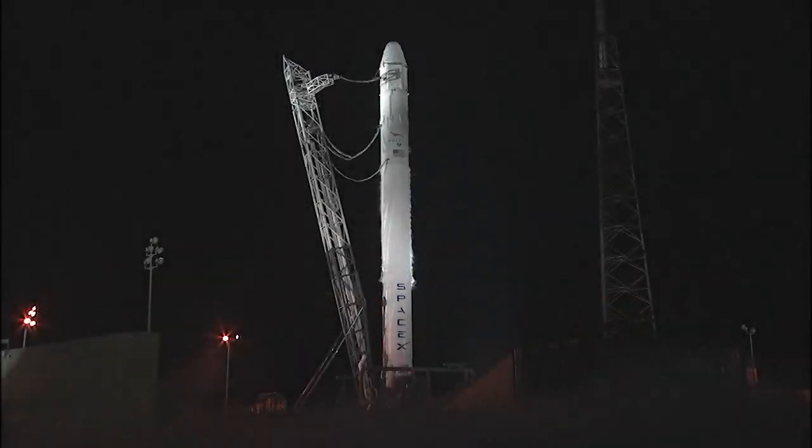At T-minus three seconds, the nine Merlin engines of the first stage will ignite. T-minus 15.